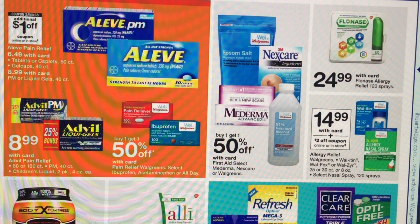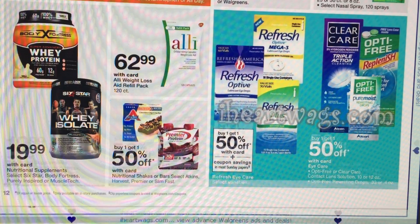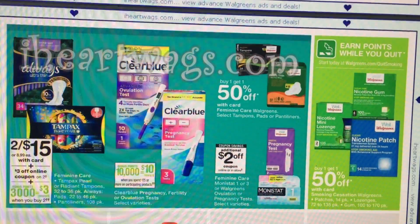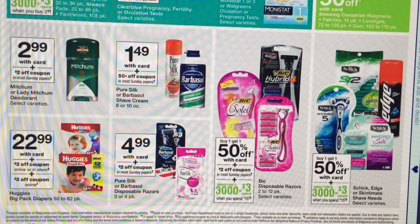Not too much in health care deals right now — nothing that stands out as huge savings. Mitchum deodorant is on sale for $2.99. If you are brand loyal to Mitchum, we're getting a $2 off coupon — check your inserts this week, it will be in the $7.99 inserts. That's going to make it just $0.99, which is a fair price. The shave creams — both Pure Silk and Barbasol — we're getting a $0.50 off coupon that will make those $0.99 as well.